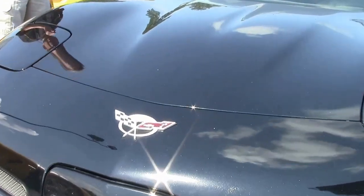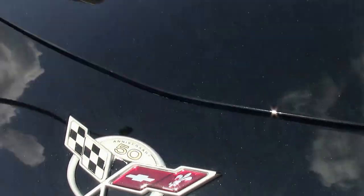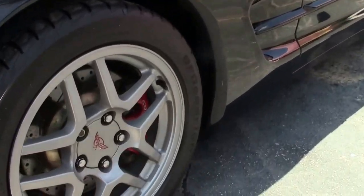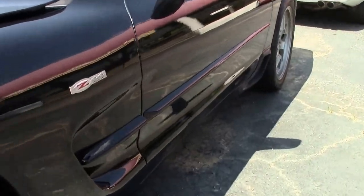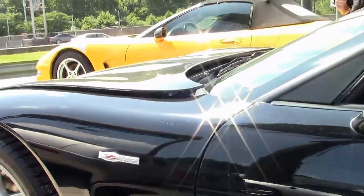The car has recent tires. The emblems are in great shape. Paint is in good condition — no issues. As we walk around and check out the car, it appears to be a well-maintained Z06.